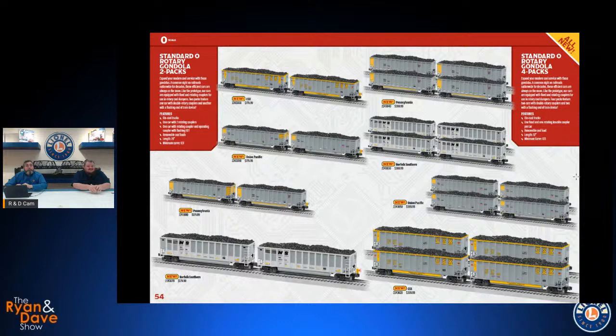Also in our Standard O line we've got the rotary gondolas again in four-packs and two-packs. One twist on the two-packs: you get a double rotary car with rotating couplers at each end, and the second car has a working fret on the end — the alpha and omega of your train. Then you can get the four-packs to fill things in the middle.